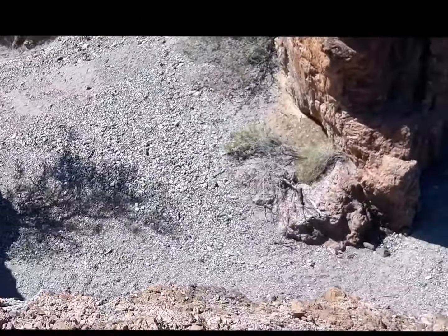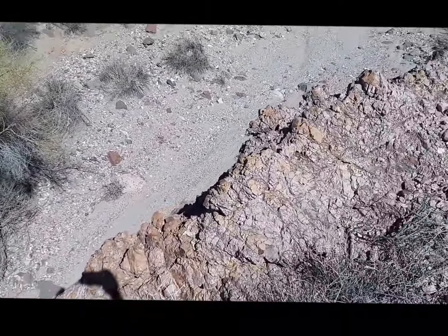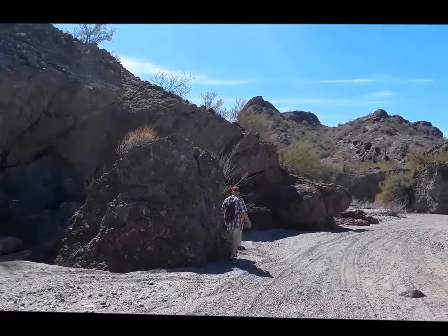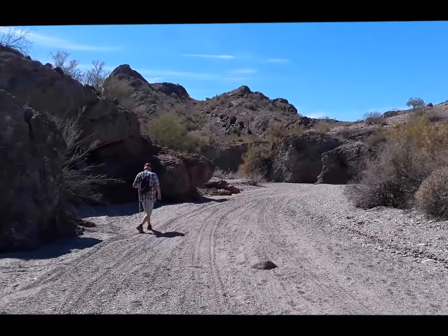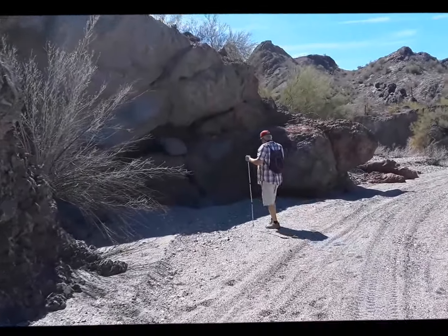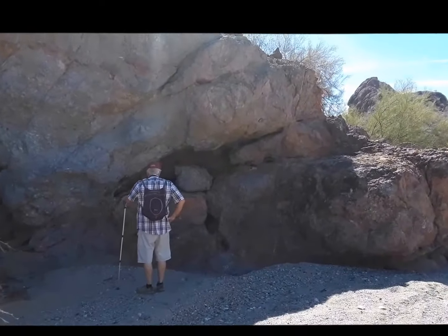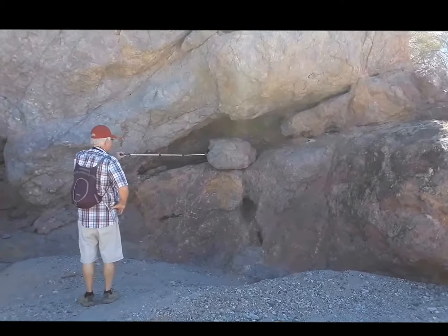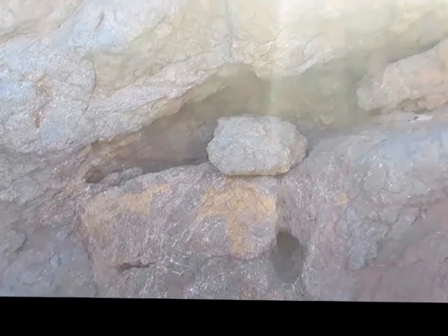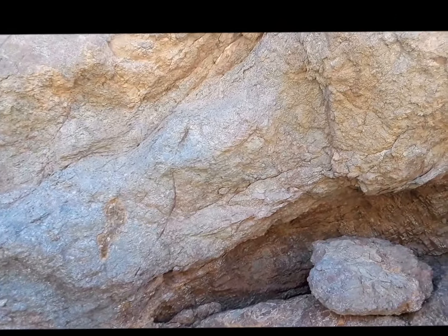This is a long drop. Look at that — this is the other end, keeping going down the wash. This is where it bends. Caves. It's all different colors. That's why I think it's so interesting. It's almost like it was all melted and it oozed out.